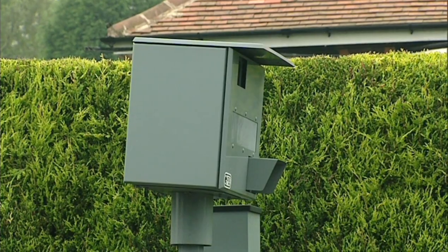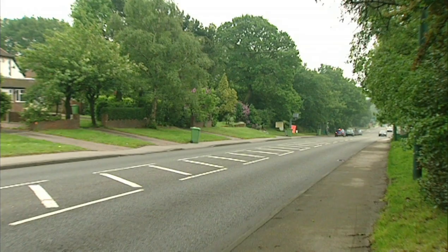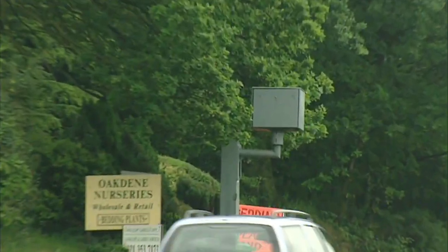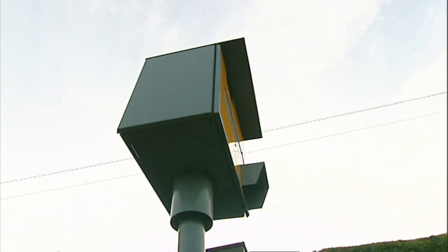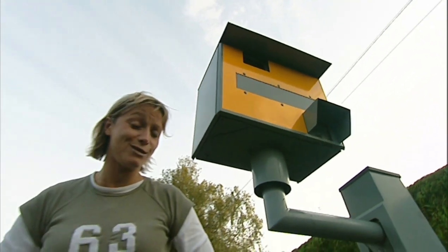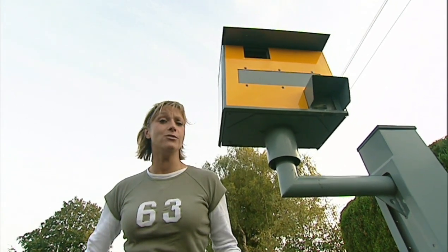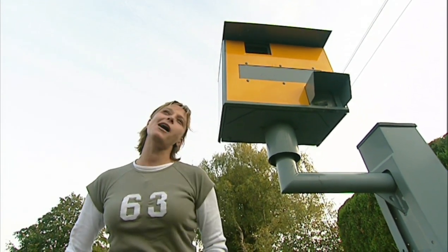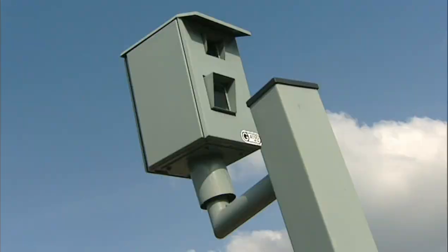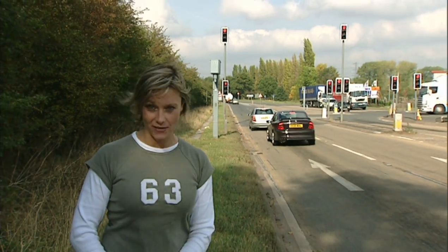G for Gatso — invented by a Dutch rally driver. Only about one in four flashes results in a conviction. Lots of people think only a yellow camera can convict you, but the validity of the offence is not affected by the colour. If you're caught by a yellow camera, a percentage of the fine goes to the police; if caught by a grey one, the whole lot goes to the treasury. R is for RLC 36 — a baby Gatso that only flashes when a car runs a red light; it doesn't measure speed at all.